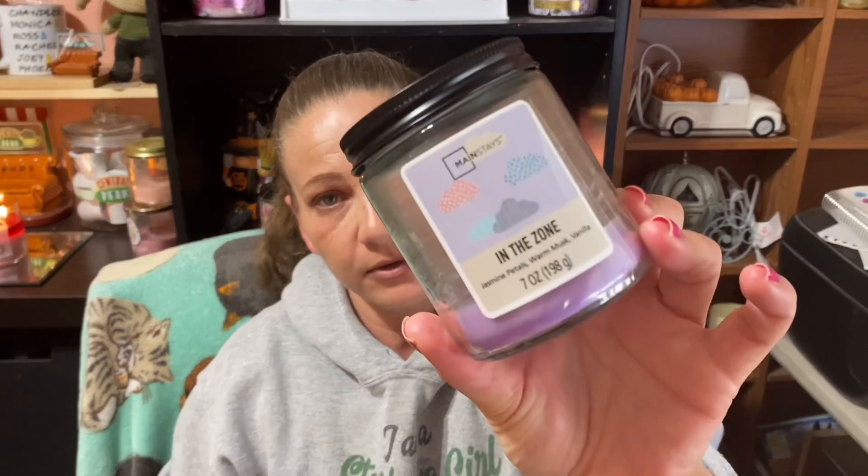The next one is not a Bath and Body Works candle. This is In the Zone and it's a Mainstays candle. It smelled really awesome on cold. The notes are jasmine petals, warm musk, and vanilla. It wasn't a high thrower — maybe medium at best. I burned it almost all the way down; when I can see the wicks through the melted wax I know I'm getting close. It was okay for a single wick but didn't have the heavy throw I was hoping for. The lid screws round and round oddly — it's Walmart, so I should not set my expectations too high.